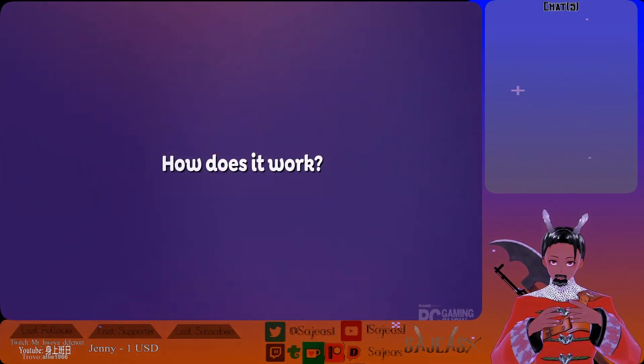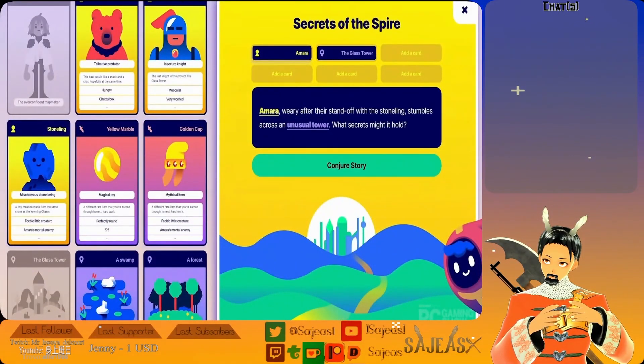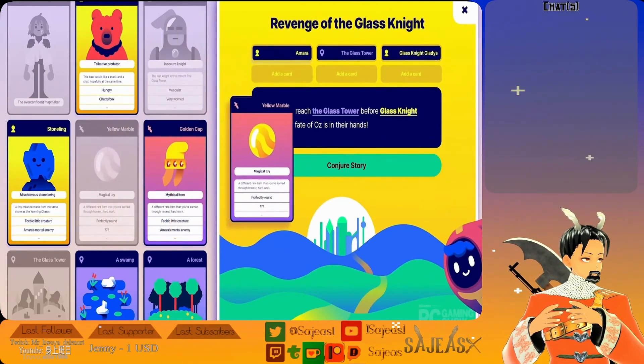How does it work? First, you come in and choose the world you want to play in. Right now we have The Wizard of Oz, with many more exciting worlds to come. You create your character, you decide the kind of adventure you're going to have by playing out your deck of story cards, and then the system creates a unique story adventure for you.